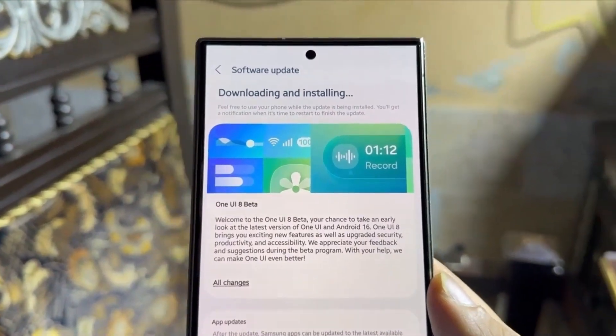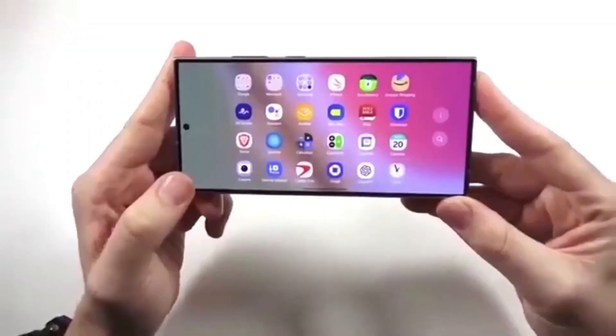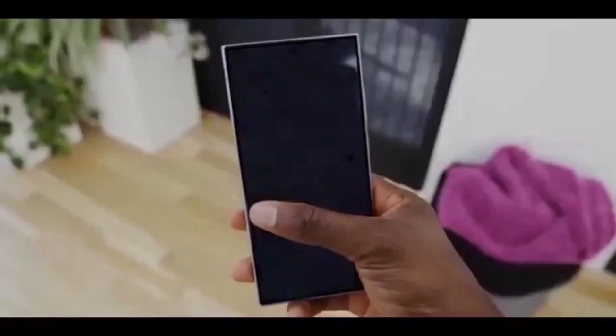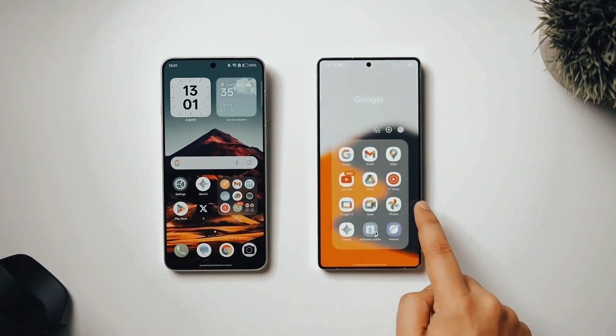Even text recognition got an upgrade. I tested it by snapping a photo of a messy whiteboard, and it nailed every word perfectly — even my friend's terrible handwriting.